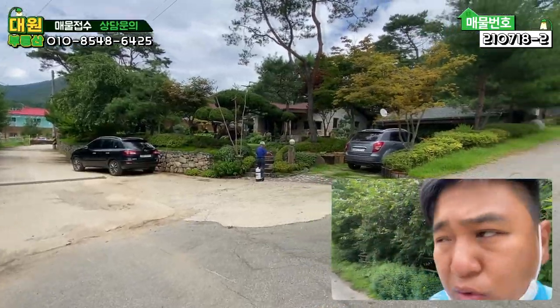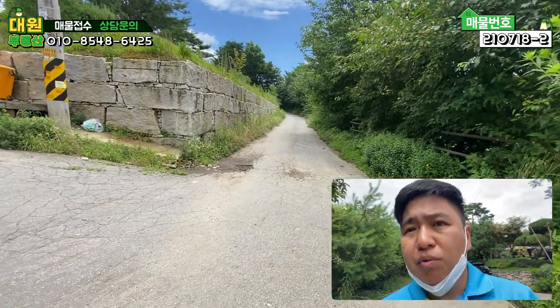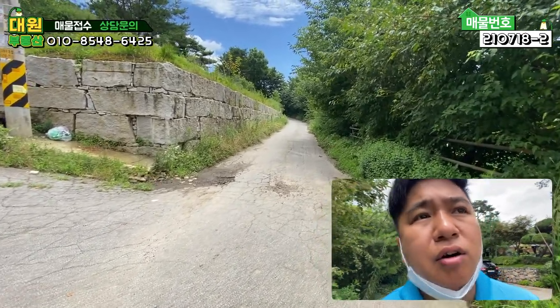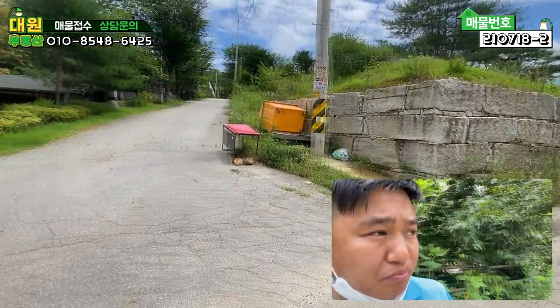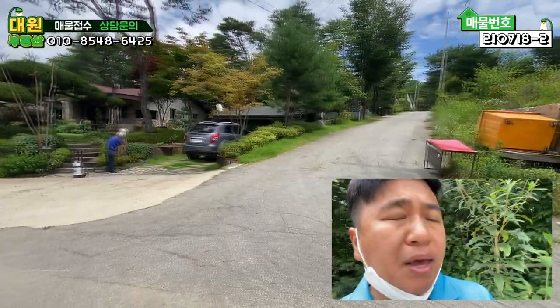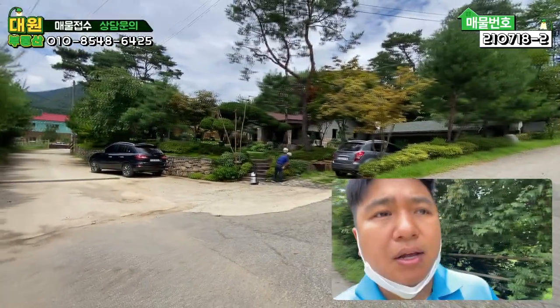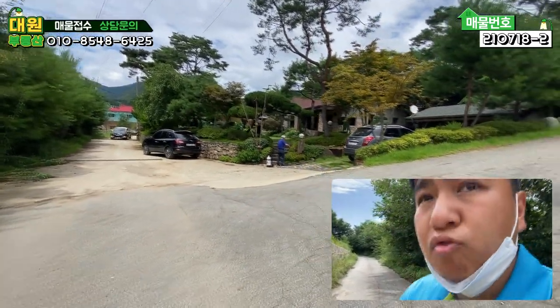본 매물을 보시면 이쪽 도로가 메인도로예요. 메인도로 약 5m에서 6m 정도 되는 진입로가 굉장히 편안하게 잘 되어 있고요. 경사가 없습니다. 평탄지이고, 본 매물은 단지 초입의 거의 첫 번째 집이라고 보시면 될 것 같아요. 그러면 본 매물 외관부터 한번 둘러보도록 하겠습니다.